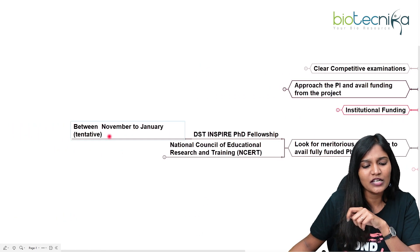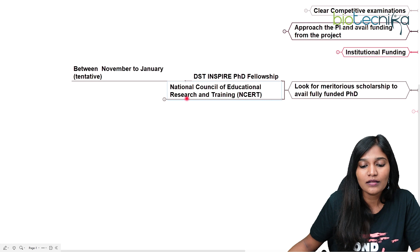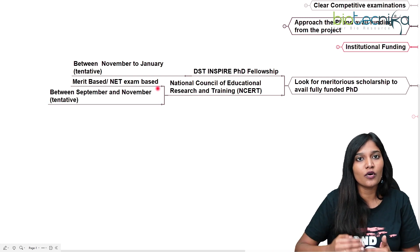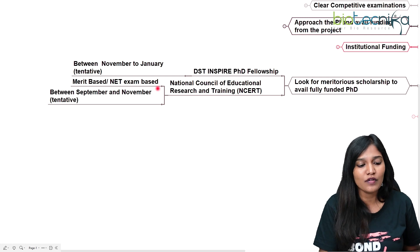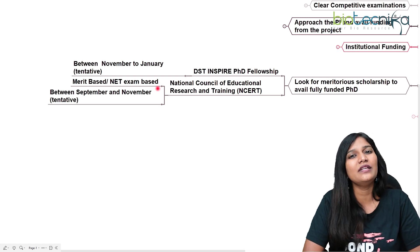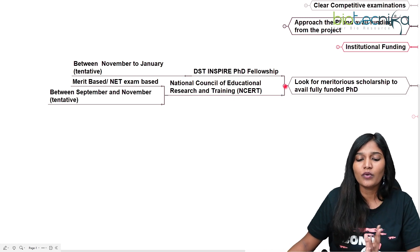The next one is NCERT — the National Council of Educational Research and Training — which also provides merit-based or NET-exam-based scholarships. Not only NET exam graduates can apply; if you've scored very well at the MSc level, NCERT also provides a PhD fellowship. Notifications are tentatively between September and November. DST INSPIRE is one of the most prestigious fellowships, where you will not have problems with funding.